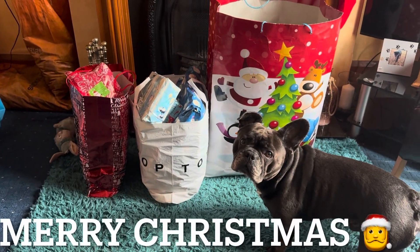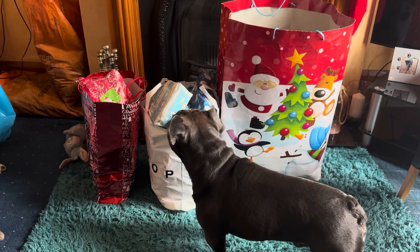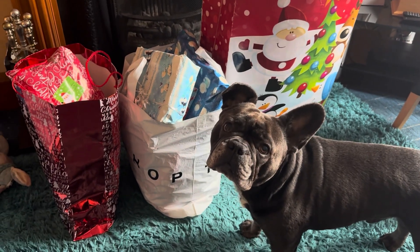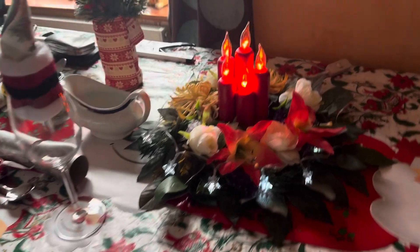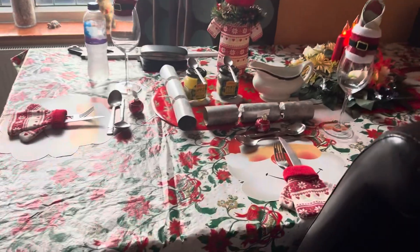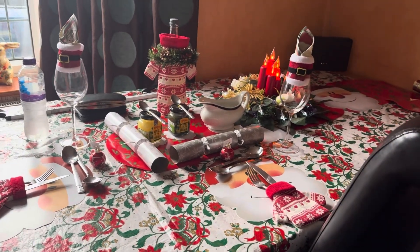Merry Christmas everybody and welcome to another daily edition of me and Mr Blue Bean. Christmas special! Blue, they're not all your presents, you know — they're mama and dada's. So we've got Christmas turkeys on the go, all the vegetables. Blue, just hold your horses, we're not ready yet. Yours are in your stocking. Table's all set.